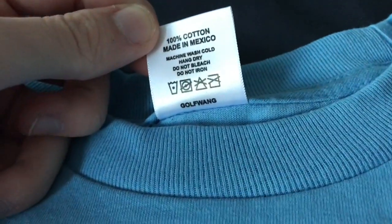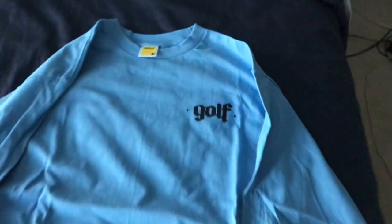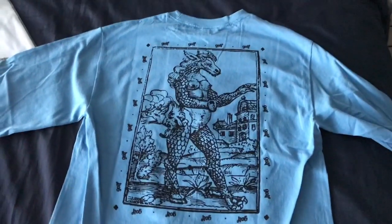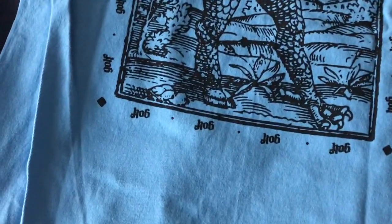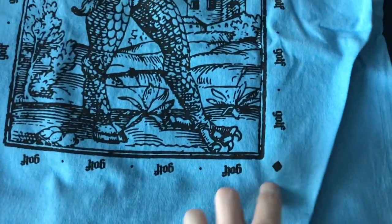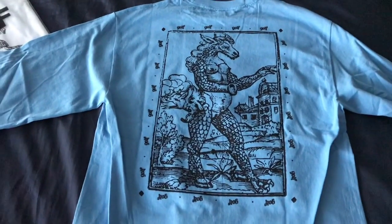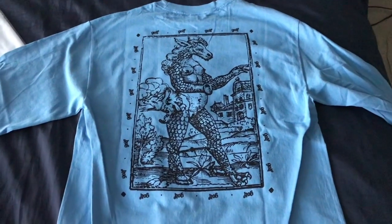Getting into opening it — normal medium tag, Golf Wang, made in Mexico, hand dry, all that stuff. The old font — I didn't know there were two dots there. And then to flip it around on the back, we got this crazy giraffe thing attacking a village with Golf alternating with dots all around the border. This looks really cool. I don't know how Tyler thought of this, but I can't wait to wear it — it'll be really cool for the summer and spring.